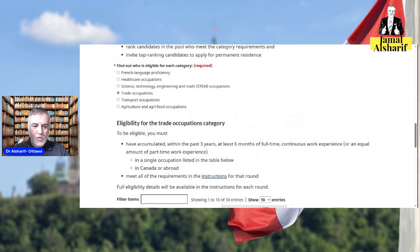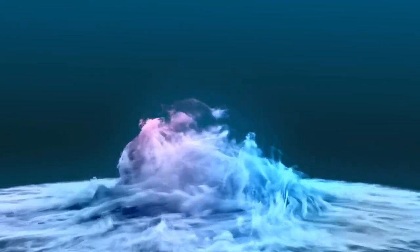This is very important — find your score before you apply, because it is crucial in the Express Entry rounds. Wish you all the best and hope to see you in my next episode.